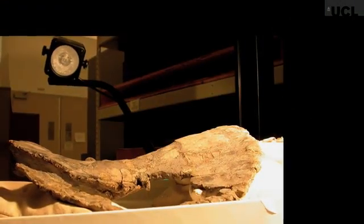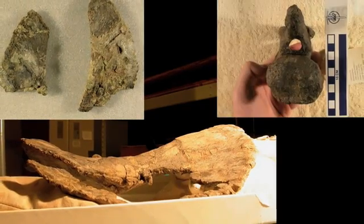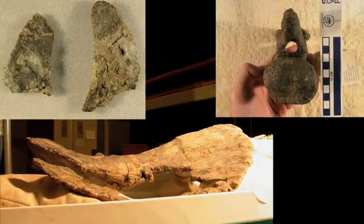The bones of the animal that is now Brontomerus were discovered in a quarry in Utah in the 1990s. The bones were recovered and taken back to the Oklahoma Museum of Natural History. And they sat there for the next five or ten years before I first saw them. But a colleague of mine, Matt Wadell, had an interest in them for a while and never got around to working on them.